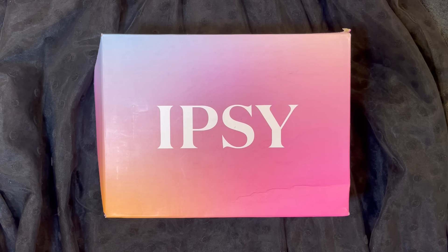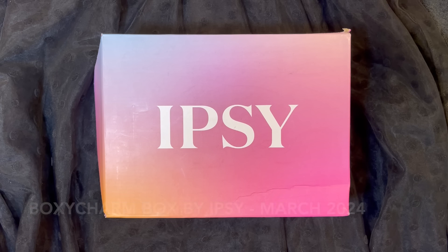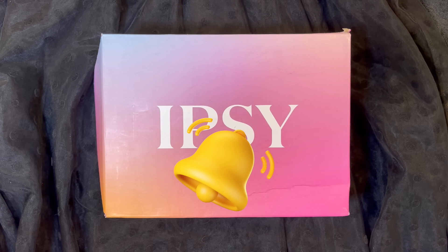Hi everyone and welcome to my channel. I am Make It Up Supergirl. Today I'm super excited to share with you my BoxyCharm for March 2024. So if this interests you, please keep watching and don't forget to give me a thumbs up, subscribe to my channel, and tickle that cute little bell down below to be notified of all my new content.